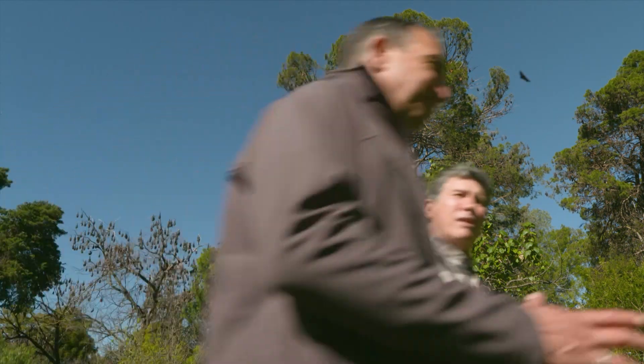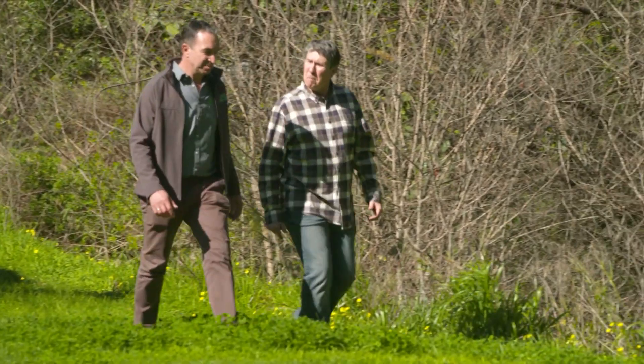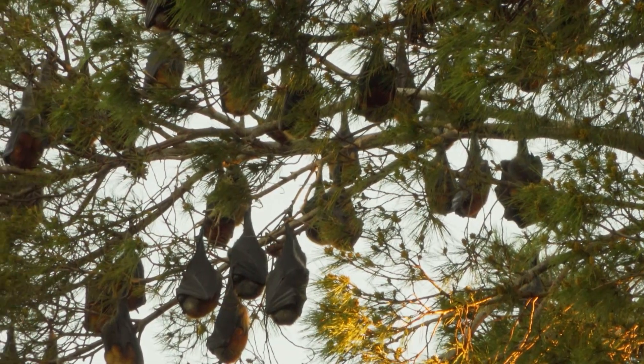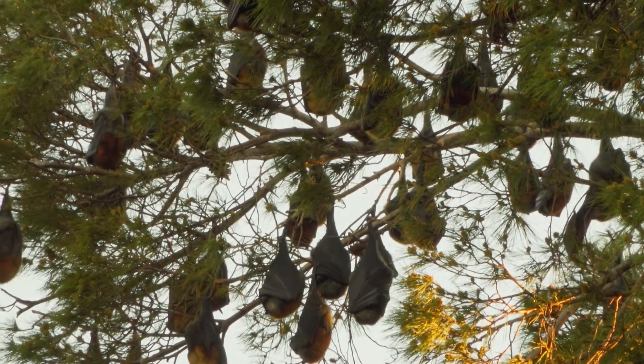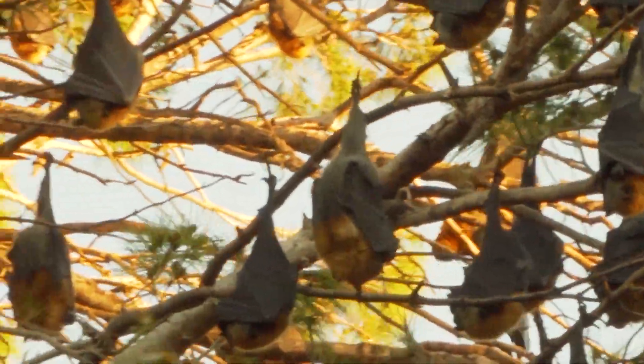The ideal person to tell us more is ecologist Jason Van Wienen from Green Adelaide. This is the grey-headed flying fox, and the natural range is along the east coast of Australia, but over the last decade or so, they've crept around into South Australia, and now they're a permanent feature here.